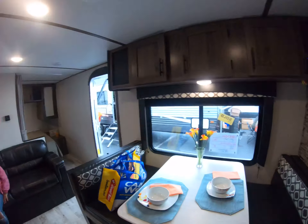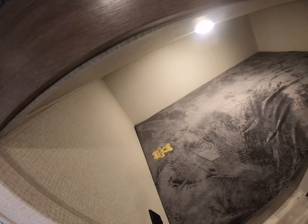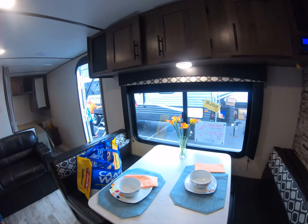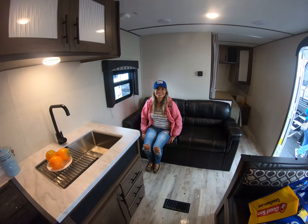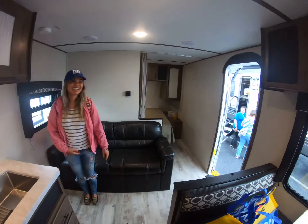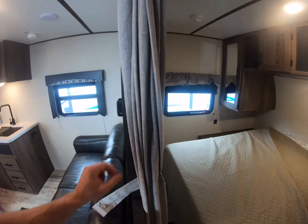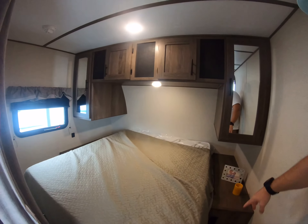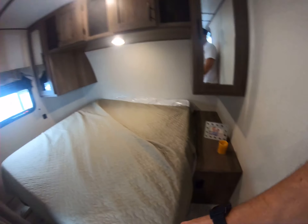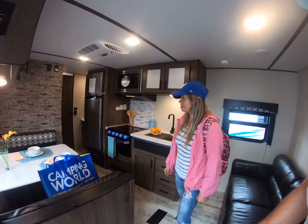We've got a couch right there, dinette, and some bunks — it's a teddy bear bunk series. There's dinette storage. Then you walk around and there's a privacy curtain to the bedroom. In the bedroom you've got some outlets and storage. Pretty nice camper for the value.